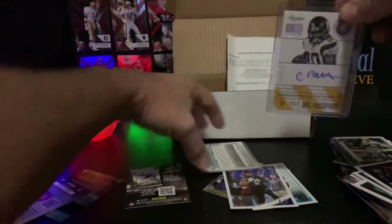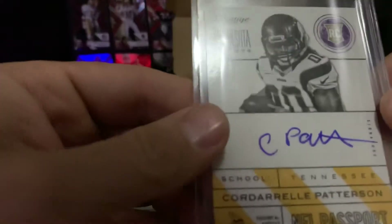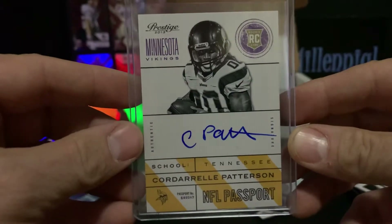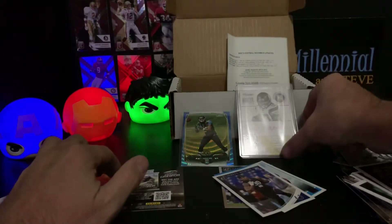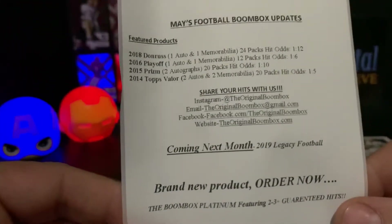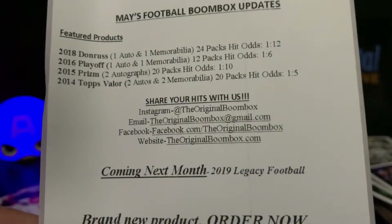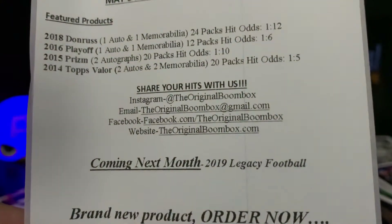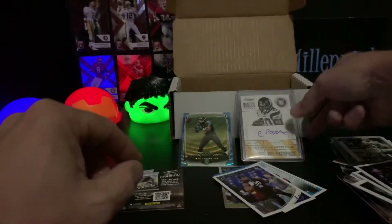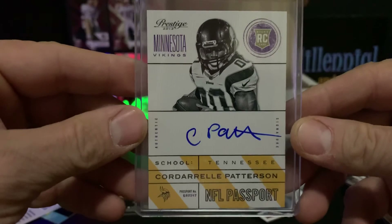All in all, our best card of the box was the Cordell Patterson auto from 2013 Prestige. I appreciate it everyone, thanks for tuning in. Check out the Boombox - amazing customer service. I'll have more Boomboxes, I promise. There's your contact information: Instagram, email, Facebook, website - give them a shot, I'll put it down in the description. We have 2019 Legacy Football coming next month, so until next time this is the First Millennial - thank you so much, like, comment, subscribe and share!